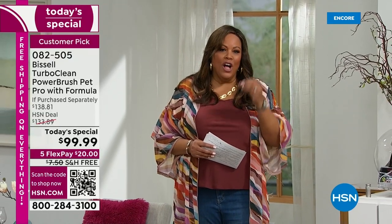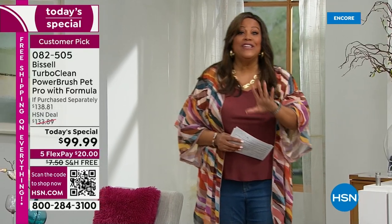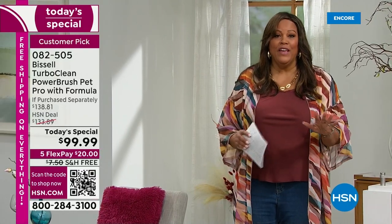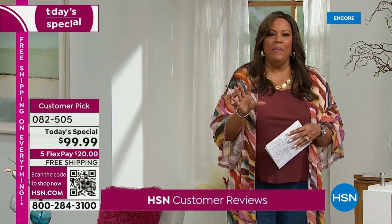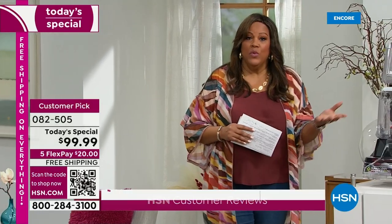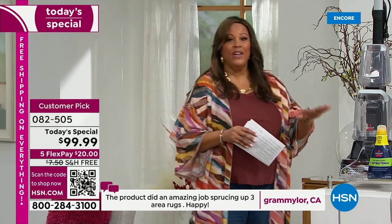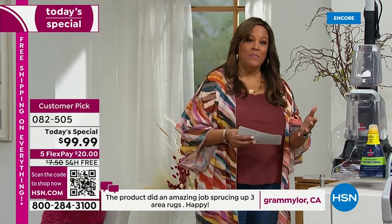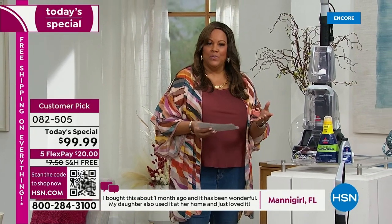We've never offered a Today's Special of a deep clean by Bissell under $100, and we have free shipping — it's free shipping on everything all day. When you put this in your cart, don't worry about paying shipping. Normally we could charge you $20 for shipping. Not today. So it's about $40 off, and considering you're not paying shipping, it's about $60 off to get the number one deep clean.